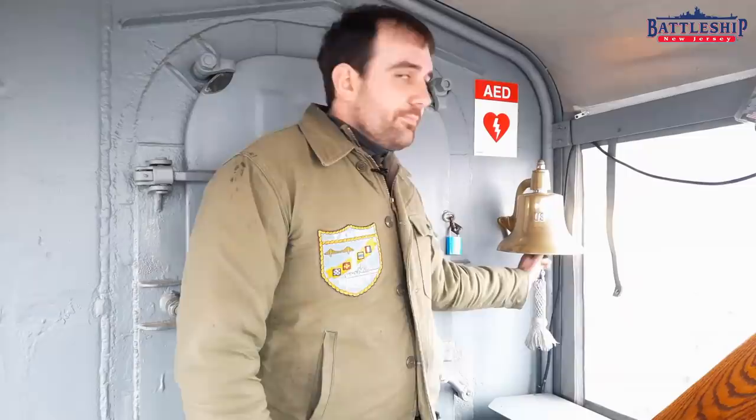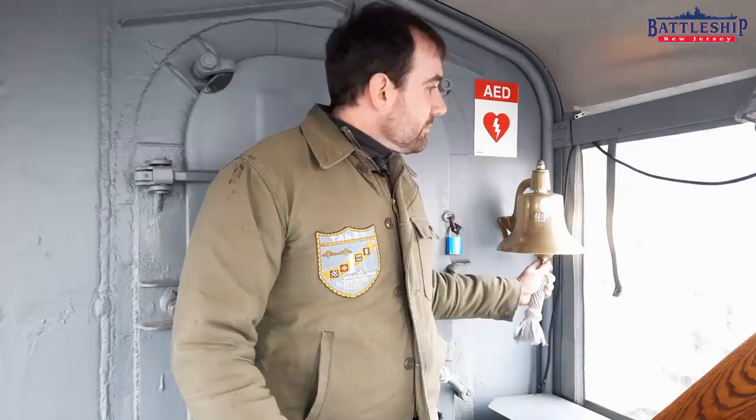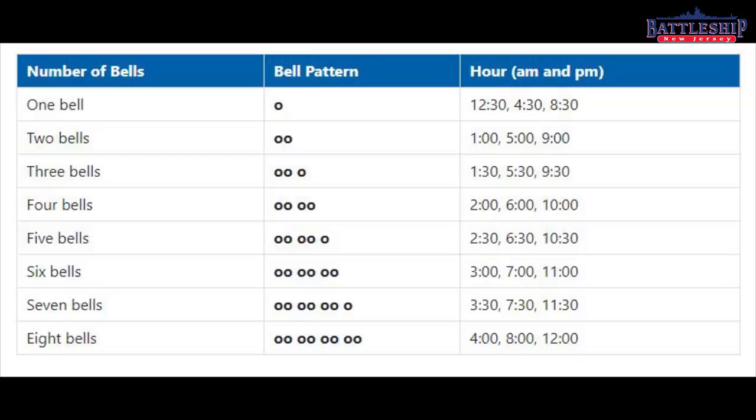You're also not ringing it like a cuckoo clock in that you go ding, ding, ding. I don't know about you guys, but I have trouble counting whether that was 11, 12, or 10 dings. On Navy ships, the bell is always rung in pairs. So if it's the half hour, you get a single ding; if it's an hour, you get two dings back to back.